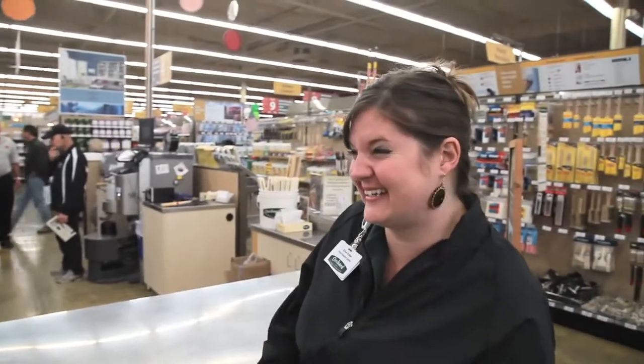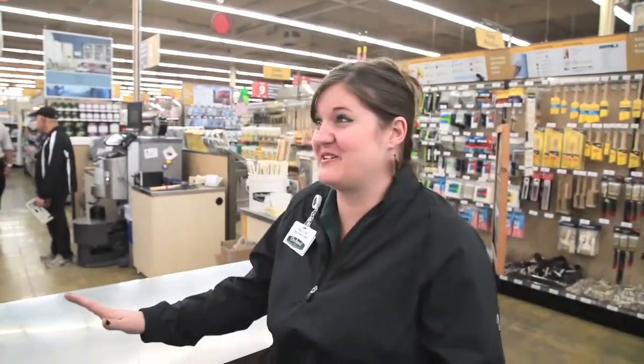So when somebody walks through that door, what is the initial feeling you want them to have? Relief. Like, oh, this is not going to be difficult.